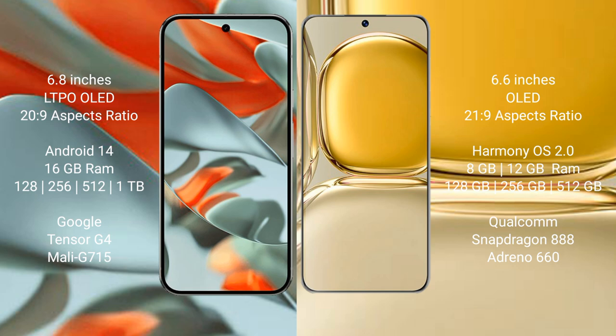Google Pixel 9 Pro XL comes with 16GB RAM and 128GB, 256GB, 512GB, or 1TB internal storage, powered by the Google Tensor G4 processor with NPU Mali 715. Huawei P50 Pro comes with 8GB or 12GB RAM and 128GB, 256GB, or 512GB internal storage, powered by the Qualcomm Snapdragon 888 processor with NPU Adreno 660.